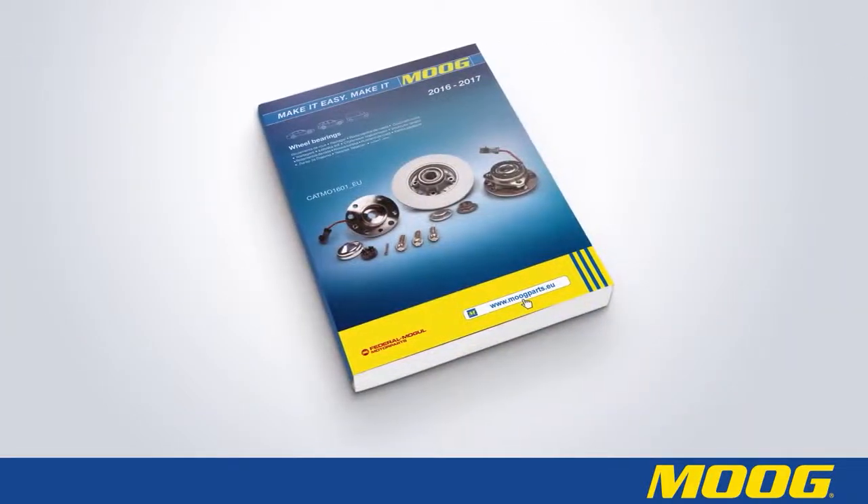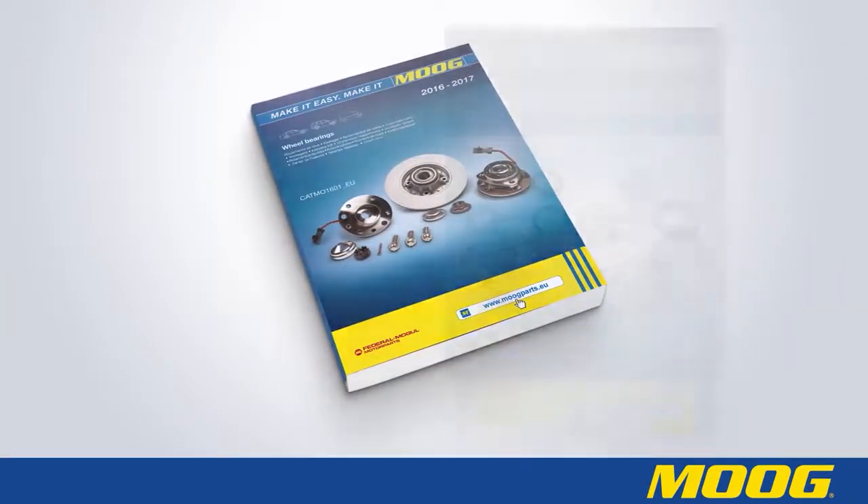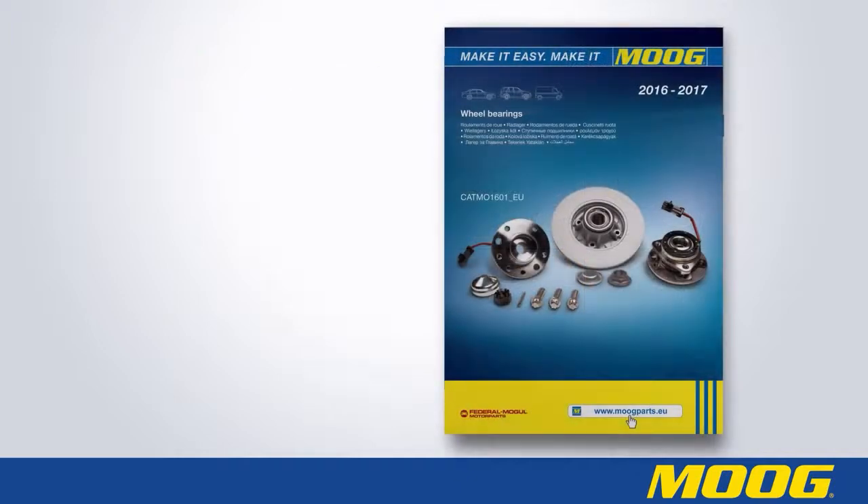The Moog catalogue will show all the abbreviations of the car brands and the part types in the relevant brand sections.